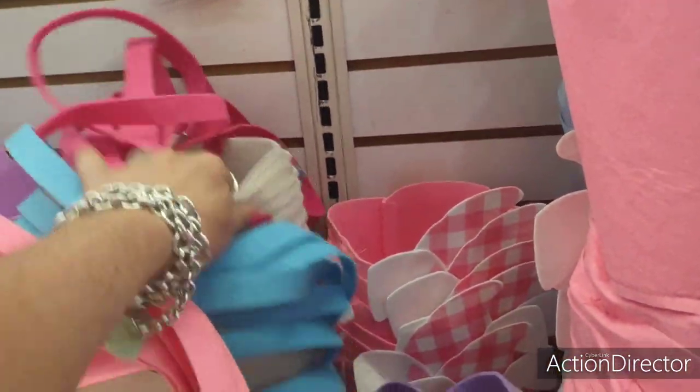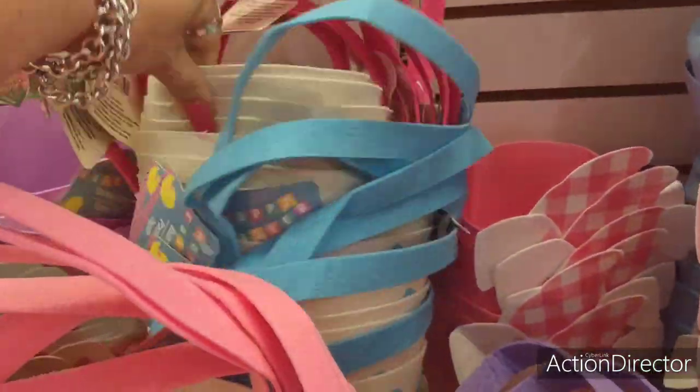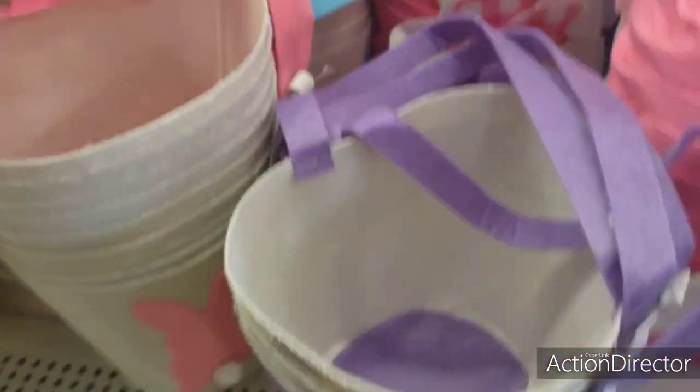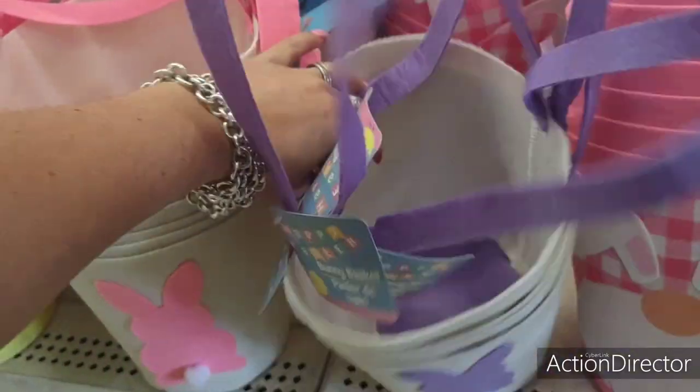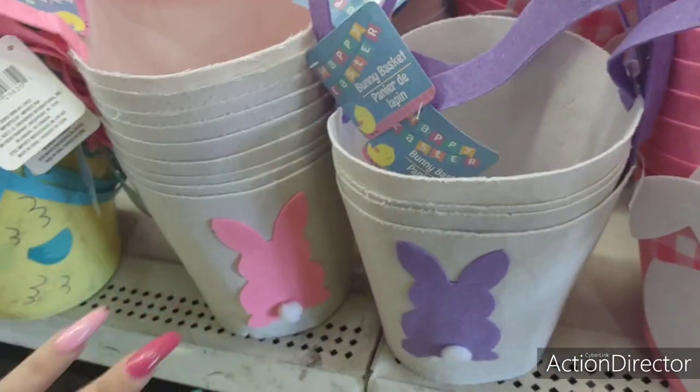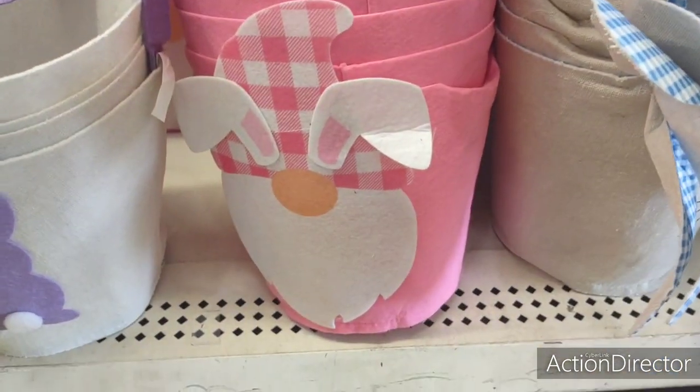Let me show you guys really quick. You guys can see the bunny ears right there. I don't want to drop their cute baskets. They have the lavender and the pink. They also have the gnomes — look at the gnome bunny, really cute.